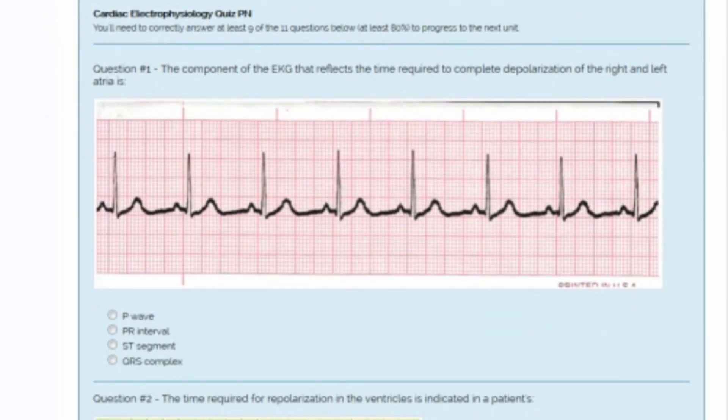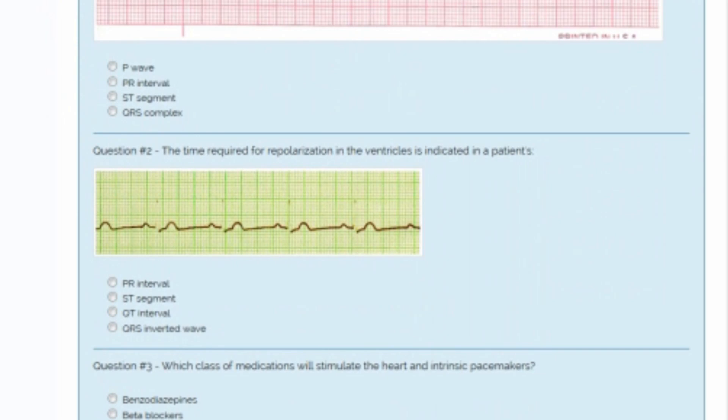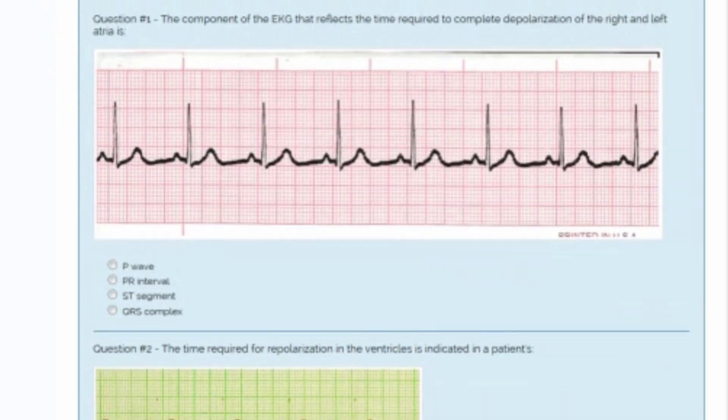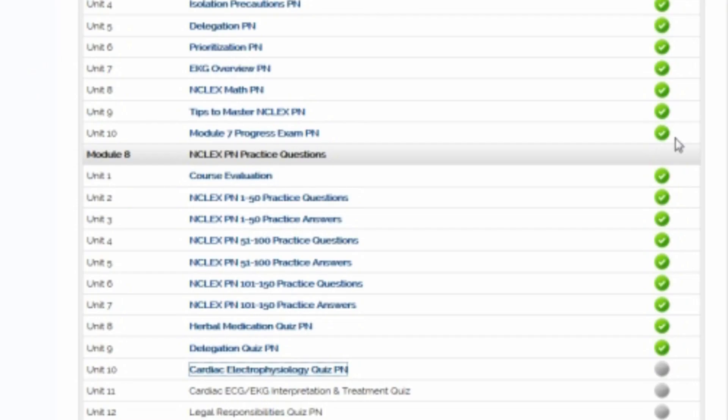You have to determine what the strip is. NCLEX PN will ask you what medication can you anticipate your patient to be on if they have a certain rhythm, and what do these rhythms mean. These are all very important topics that you need to know for NCLEX, and I am prepared to help you to demonstrate competency in those areas.